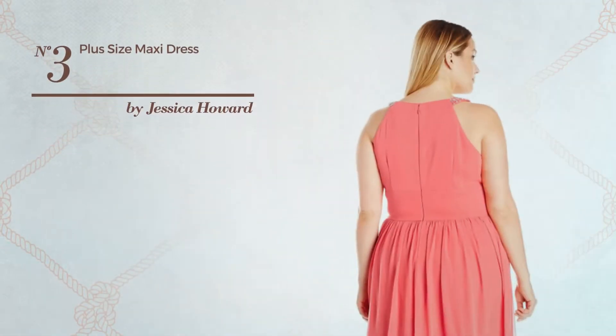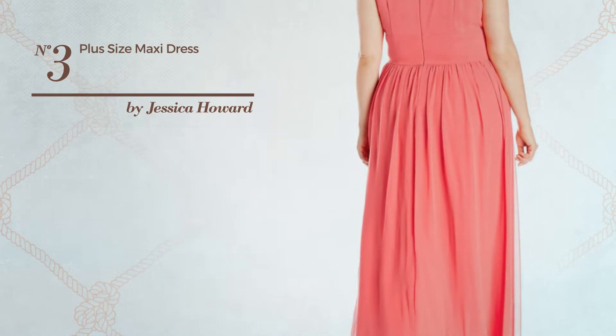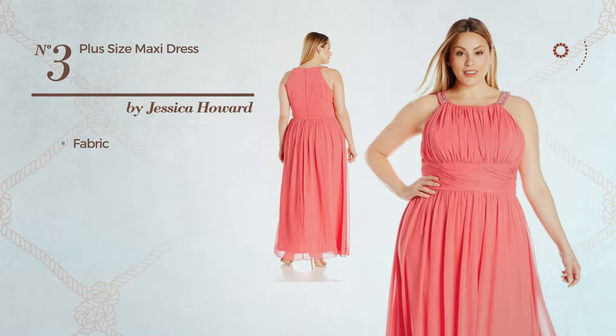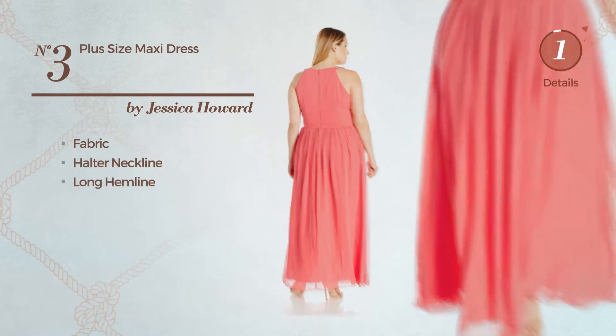Number 3. An all maxi length dress featuring a solid design, crafted from fabric. This dress includes a halter neckline and long hemline. Available solely in this color.